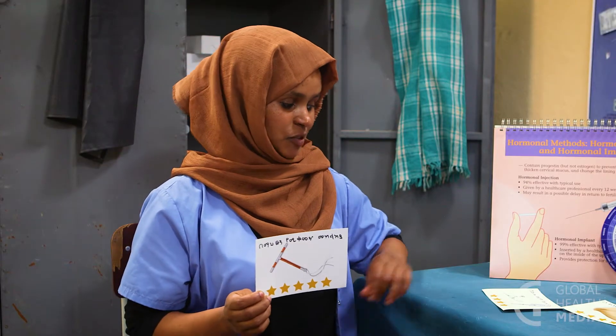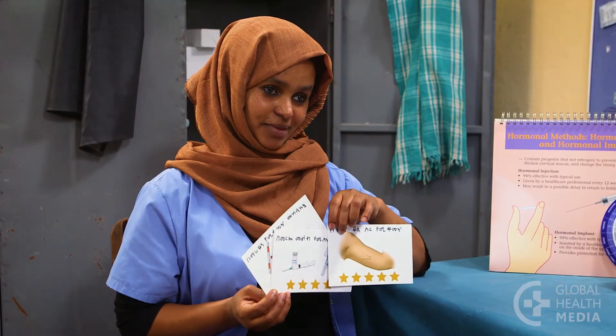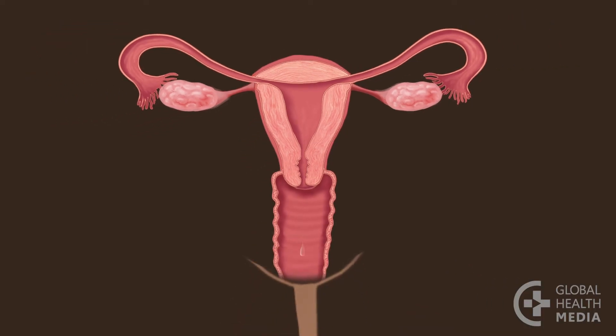If it is very important for you to avoid pregnancy, you can choose a more effective method of contraception such as the IUD, the injection, or the implant. Here's how it works: during your monthly bleeding you don't need to check for secretions — this is a safe time to have sex. As soon as your bleeding ends, start checking for secretions twice a day, every afternoon and evening, on your fingers, underwear, or on toilet tissue, or by feeling in or around your vagina.